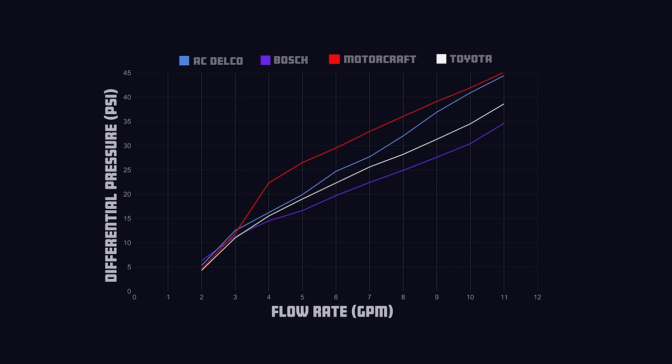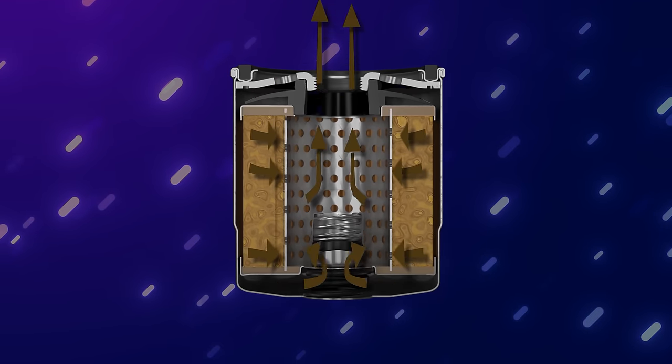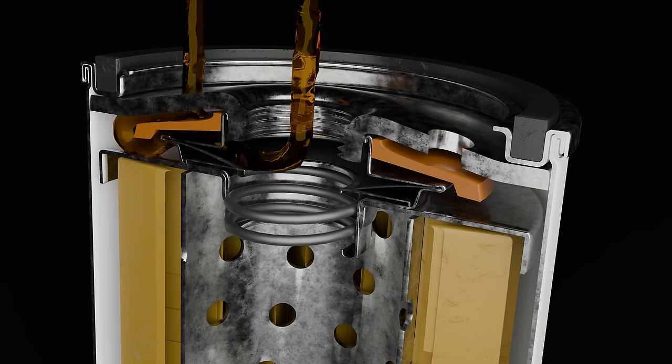Something to note: like in our previous videos, we will be basing our rankings on the exponential portions of the graph, as the linear portions are based on the friction caused by the bypass valve already being opened. The Motorcraft's graph seems very interesting, and this is due to its bypass valve design, similar to the Mann filter from our last video.